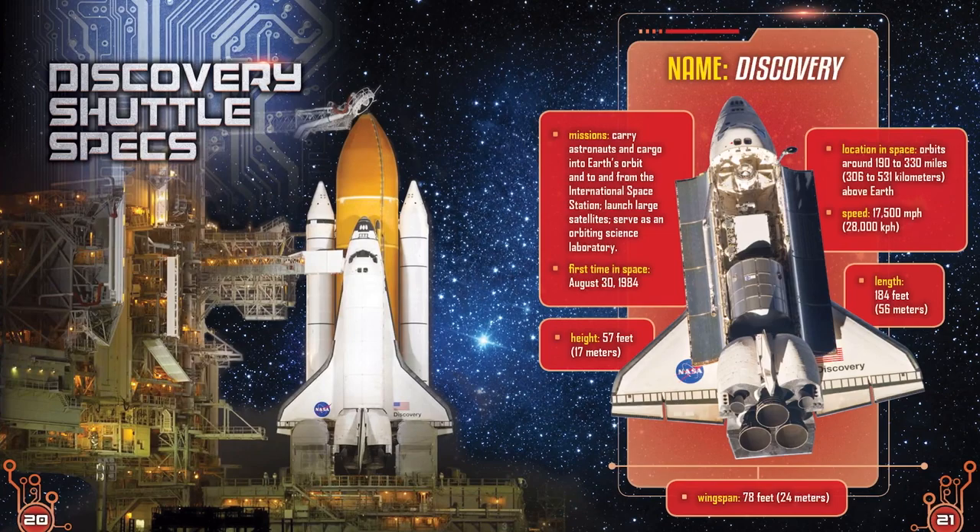Length: 184 feet — that's 56 meters. Wingspan: 78 feet — that's 24 meters.